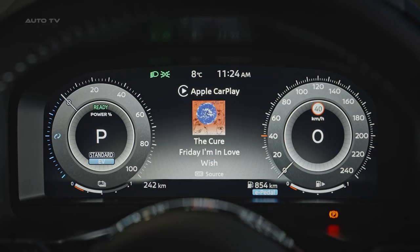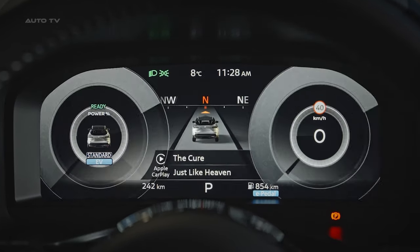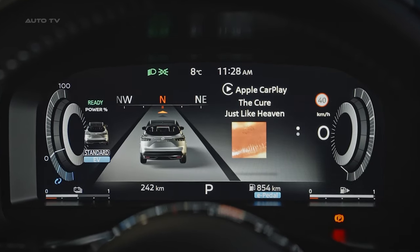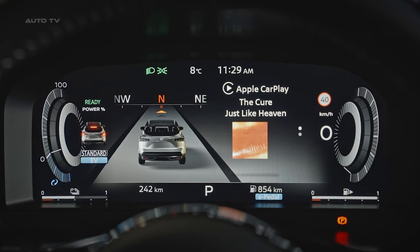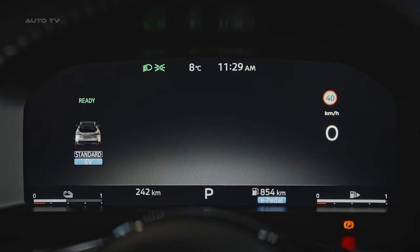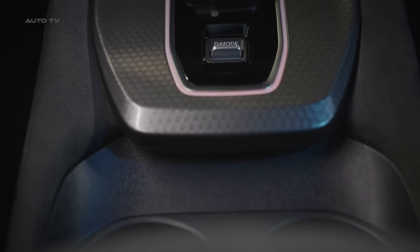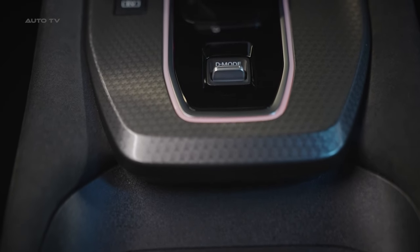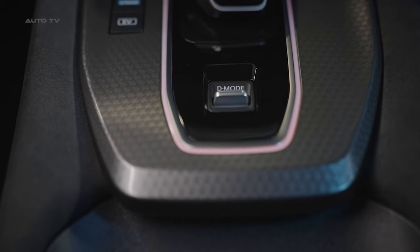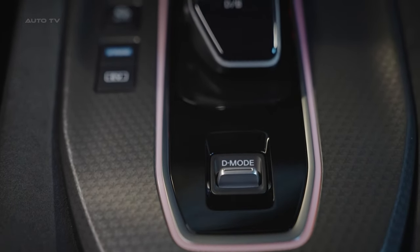The updated Around View Monitor system has been thoroughly overhauled, now employing four cameras for a crystal-clear 360-degree bird's-eye view during parking maneuvers. New 3D functionality allows viewing the vehicle's surroundings from multiple angles, making tight parking scenarios a breeze. The system can even store frequently visited parking spots in its memory for perfect positioning every time.